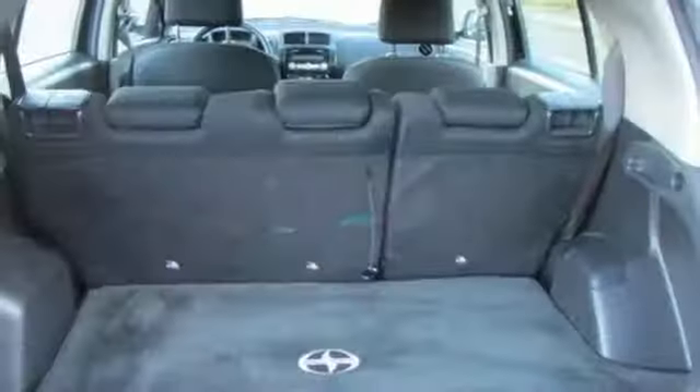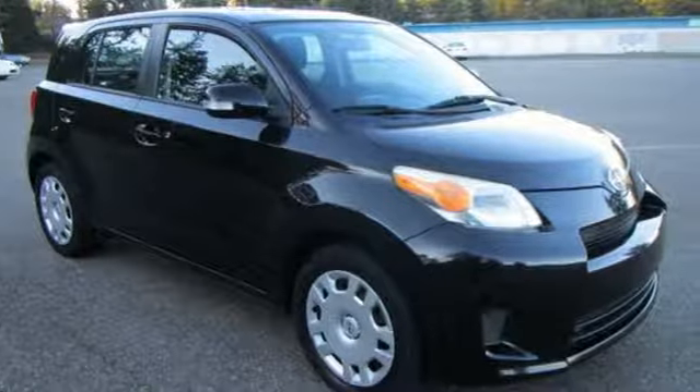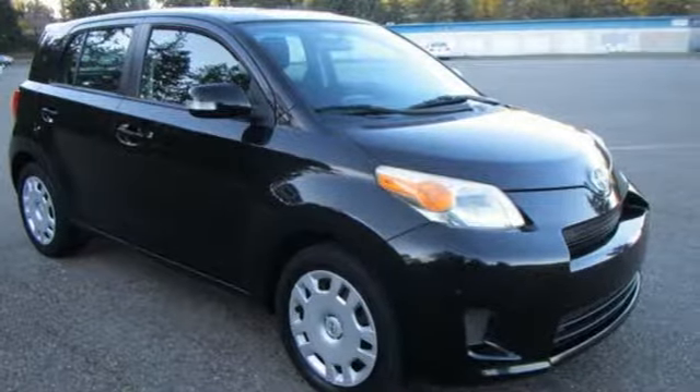Spirit, reliability, and affordability come standard in every Scion. Someone's going to drive this fantastic vehicle off the lot. Should be you. Test drive it today.